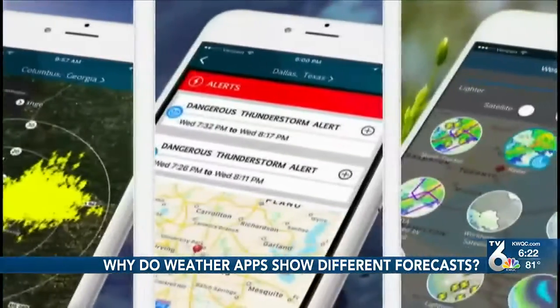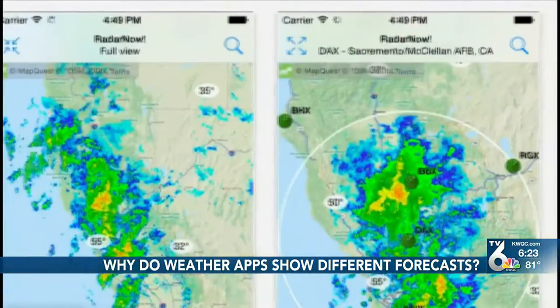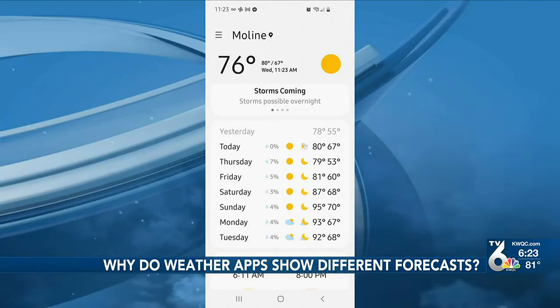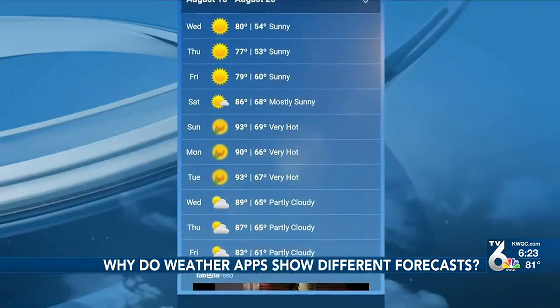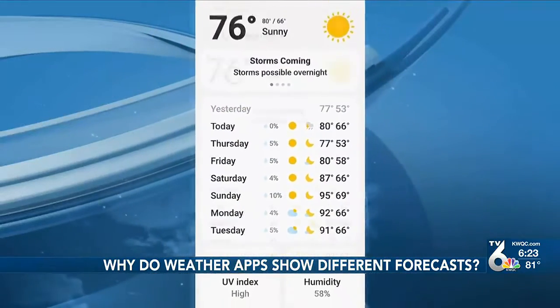The reason there are so many different solutions is because these apps are generated solely by computer models, which can update hourly, every few hours, or a couple times a day. There's generally no human input, so in the morning you can look at the forecast for next Friday with one temperature, then check again before bed and it could have a totally different forecast.